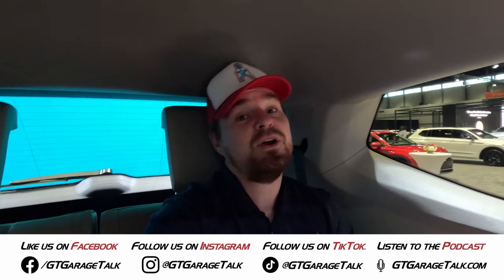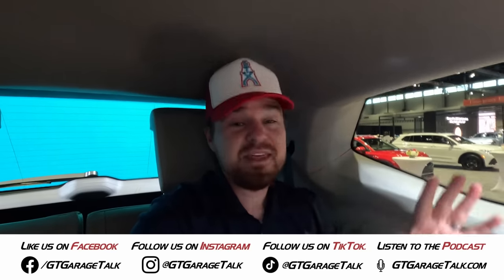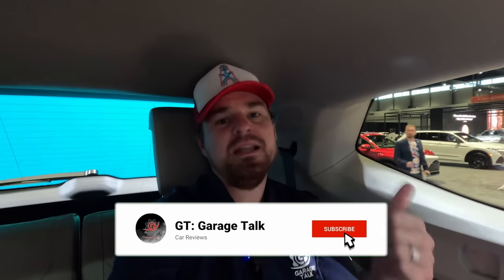If you want to see more of our coverage from the Auto Show, find us on all social media platforms — Facebook, Instagram, Twitter, TikTok, YouTube. Everything is at GT Garage Talk, or you can head to GTGarageTalk.com — links to everything from there. Hit all the buttons down below: like, subscribe, comment, follow — all the things to let the algorithm know to show you more content from us.